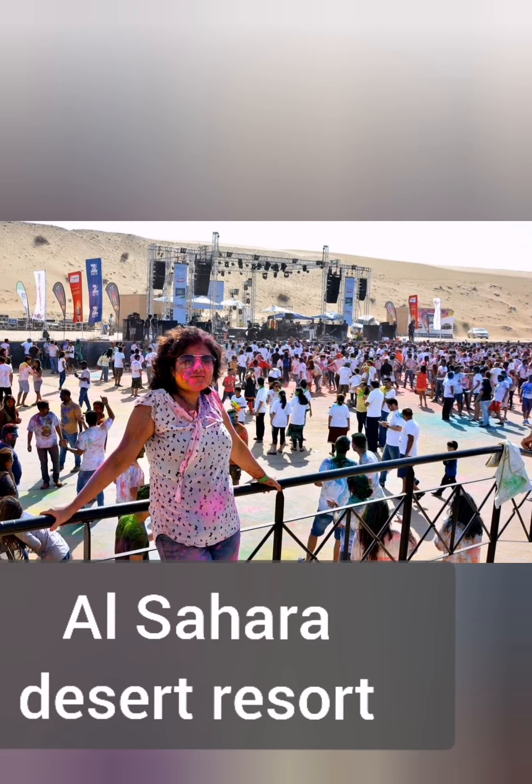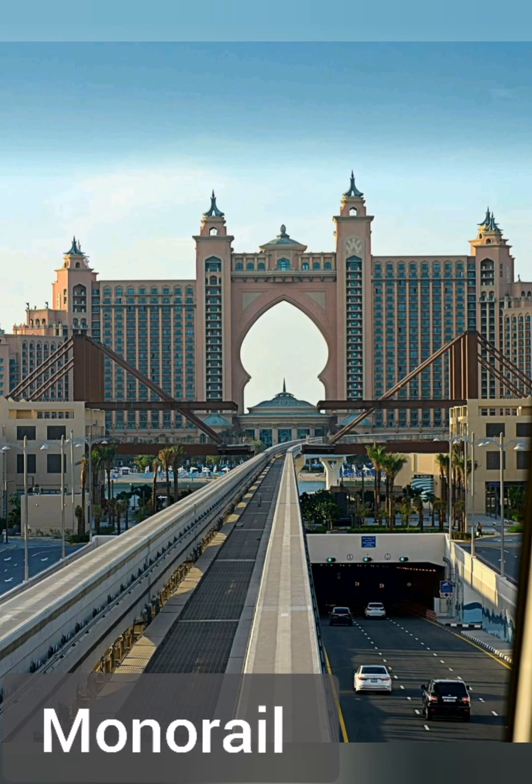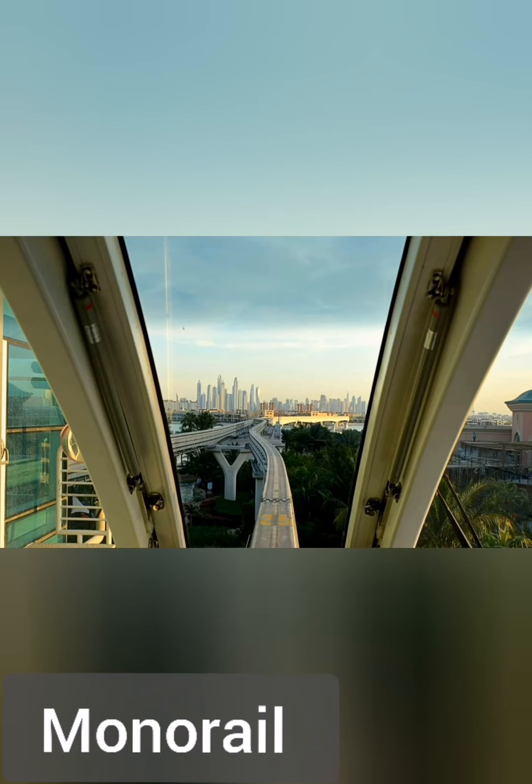Al Sahara Desert Resort — we went there to play golf. It is situated in the middle of the desert. We also took a monorail ride to the Atlantis station and the view is beautiful on the sides.